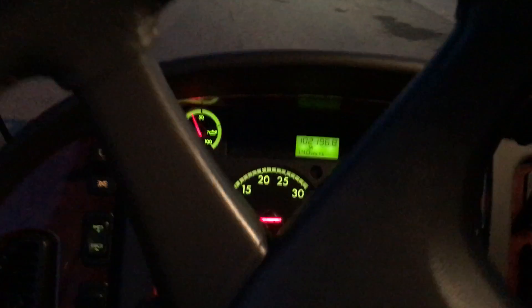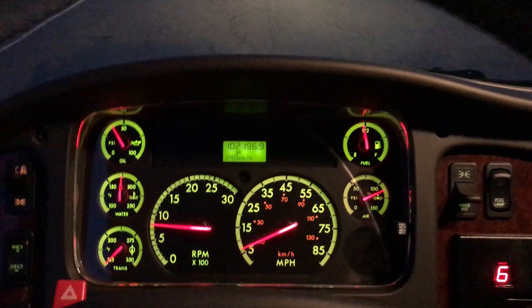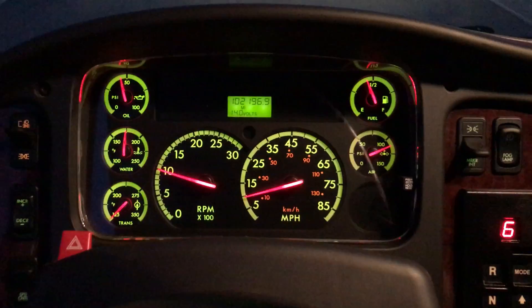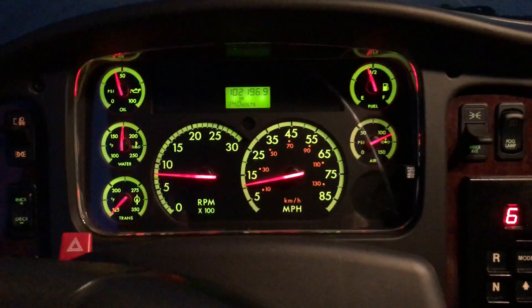Alright guys, if you have any questions about this beautiful sport chassis, you can contact us directly at 855-955-3377. That's 855-955-3377. Thank you.